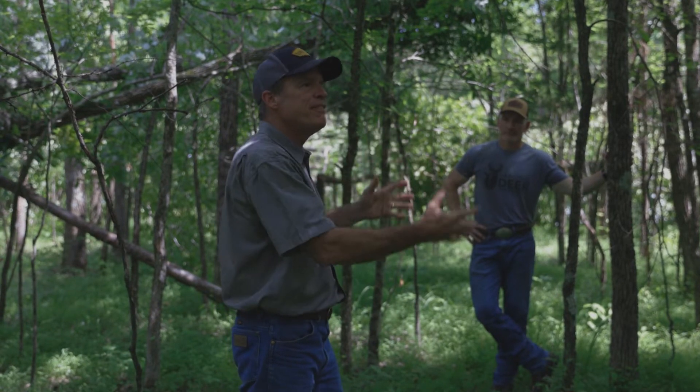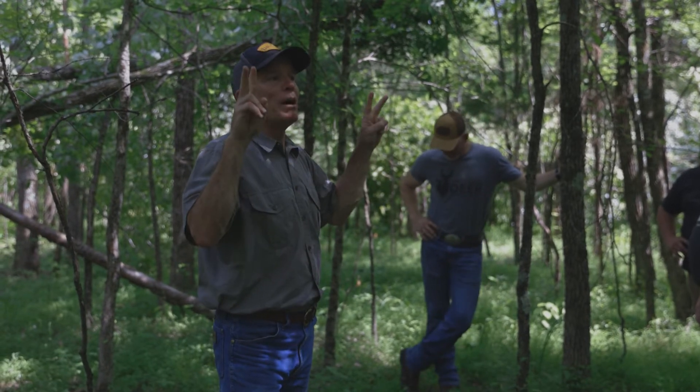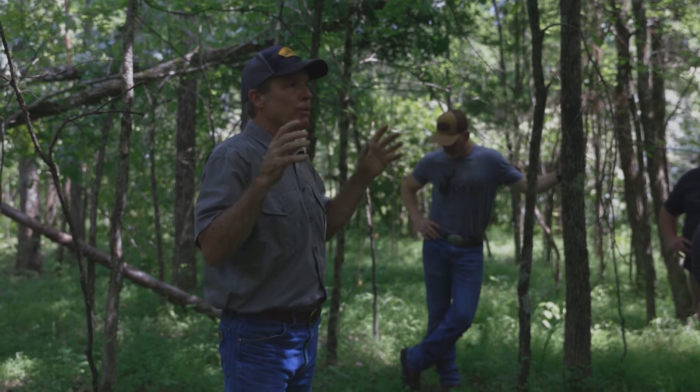Conservatively, I want to provide everything the deer may need in roughly every 50-acre area of the property. If you think of it in that way, that is how you would maximize the property for deer.